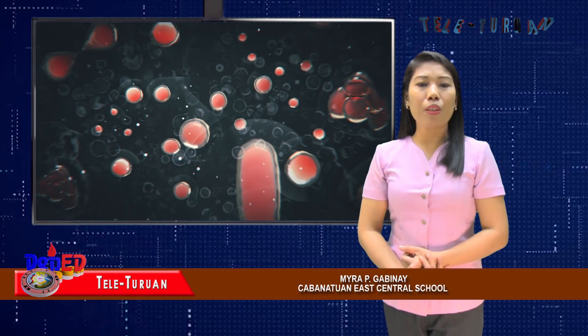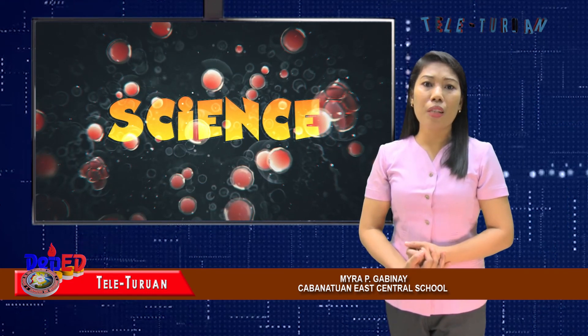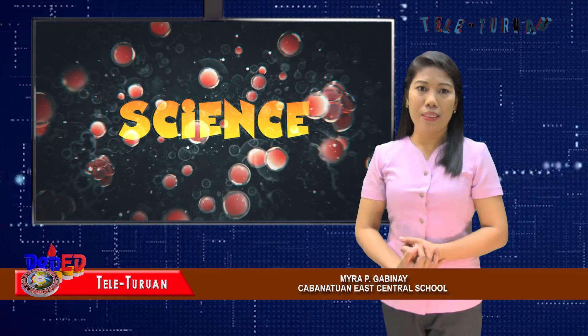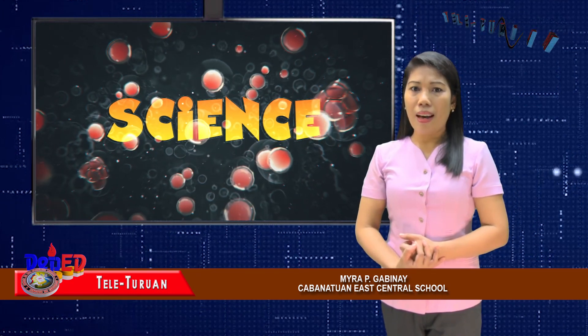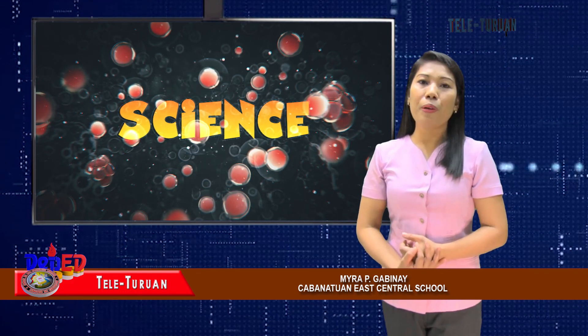That would be the end of the second part of our lesson. I hope you will join me again on the next episode of Teletron as we end this three-part lesson about the major organs of the human body. This is Teacher Mayra Pigapinay from Cabanatuan East Central School. Always remember that understanding the functions of our body is the first step to keeping it healthy. Keep safe, everyone.